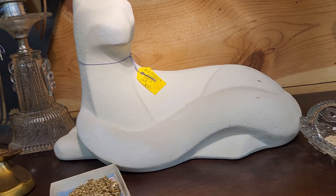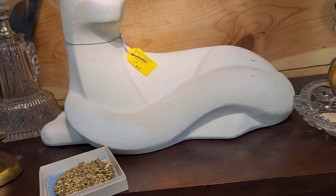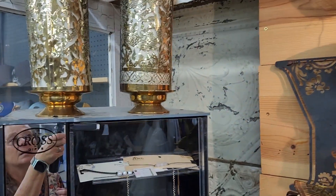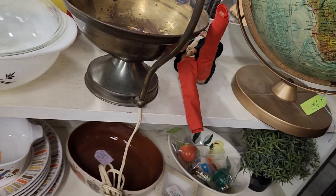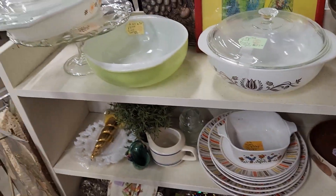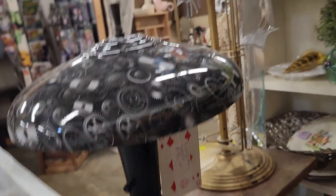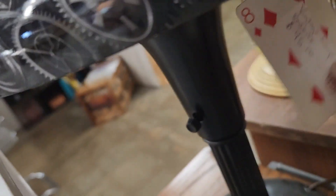Look at that big old cat — mid-century cat. It's a Hager. That's a beautiful lamp. Does it say on it? It says vintage lamp. It's metal — I thought it was glass.